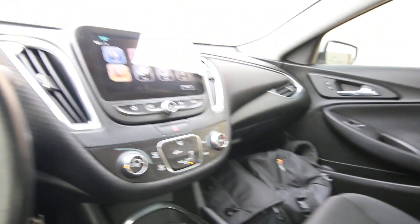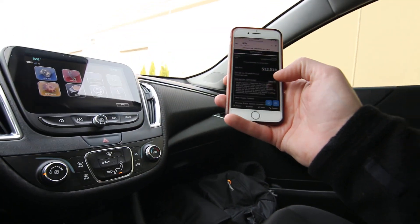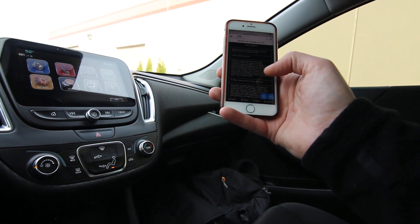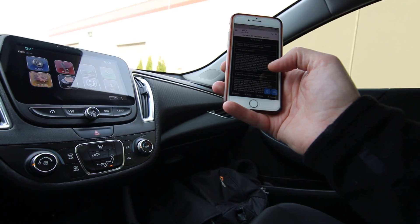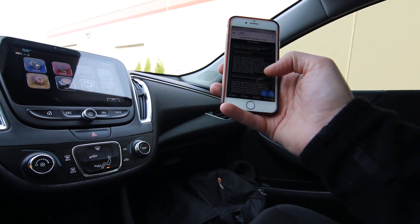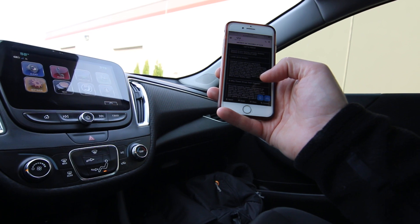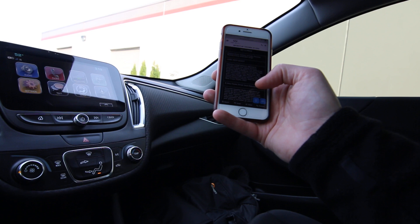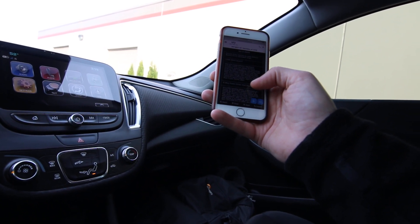And it's very fuel efficient. We have some specs on it — all these specs are also on the website so you can look yourself, but I'll go over some of the big ticket features. It has the driver's confidence package that includes low speed forward automatic braking, front pedestrian detection, IntelliBeam automatic high beam headlamps, front and rear park assist, side blind zone alert with lane change alert, lane keep assist, following distance indicator, forward collision alert, and rear cross traffic alert.